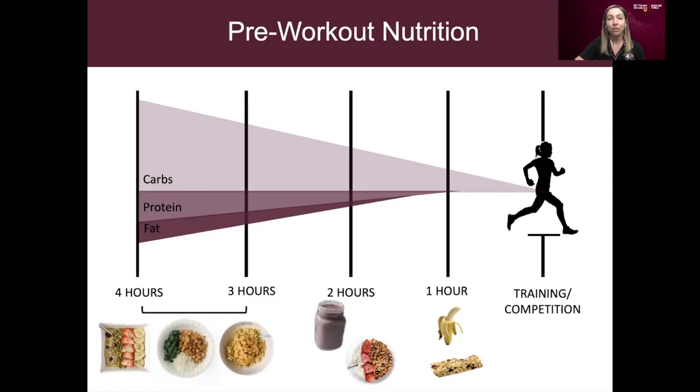Digestion is very different for everybody and also depends on your typical diet. If you usually eat a higher-fiber diet with lots of beans, lentils, whole grains, and whole fruits and vegetables, you'll likely be able to tolerate more fiber closer to training. The same goes for fats — if you typically eat a lot of healthy fats, you'll likely tolerate more fat than a teammate who doesn't eat those foods regularly. So you might find you can tolerate some protein or healthy fats at the one-hour mark, but in most cases, carbohydrates are what you want to stick to.